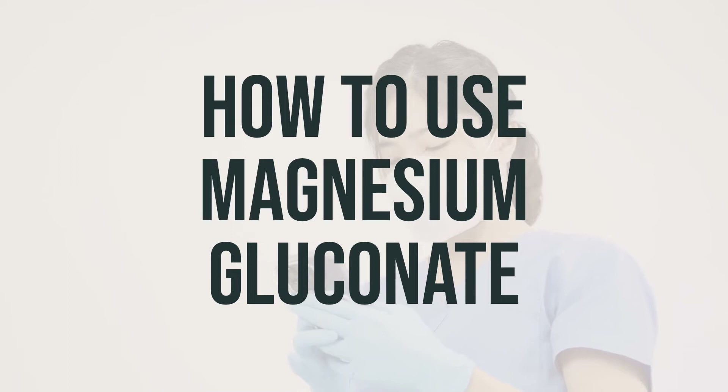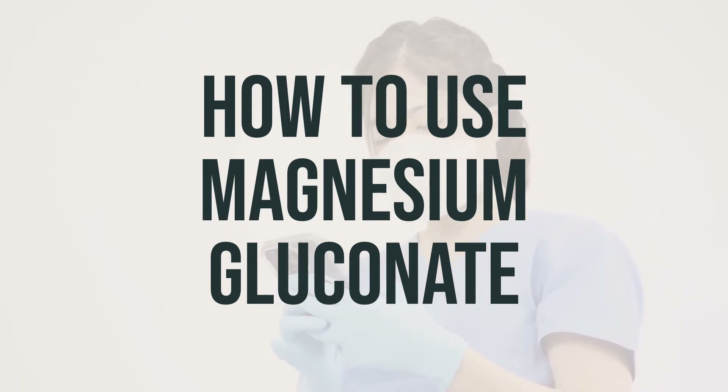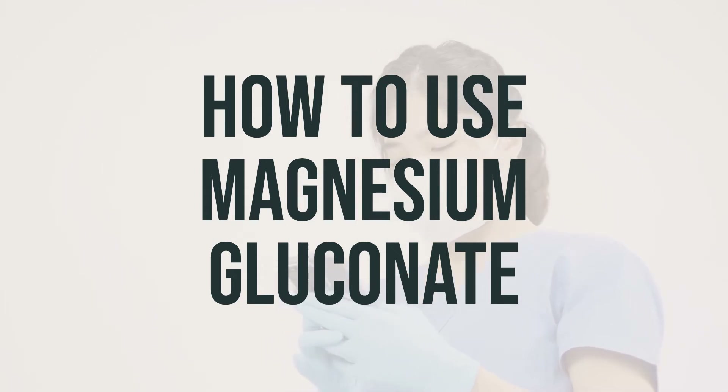If you experience symptoms of low magnesium blood levels, such as muscle cramps, tiredness, irritability, or depression, be sure to talk to your doctor. And if you think you may have a serious medical problem, be sure to seek medical help right away.